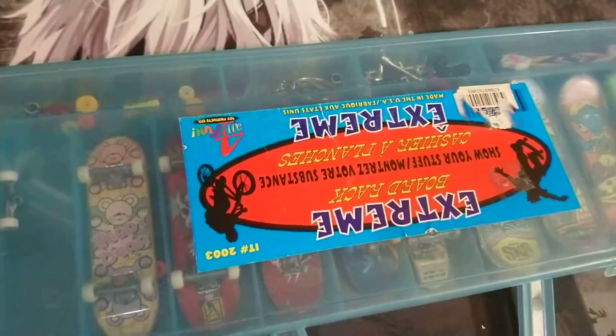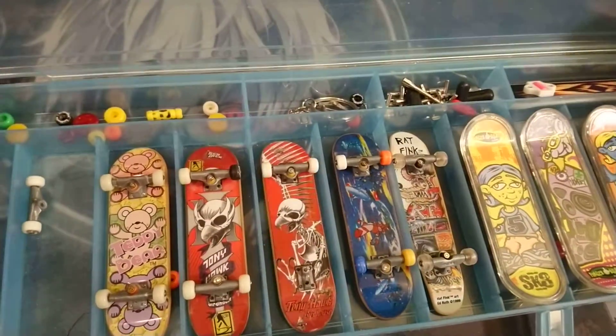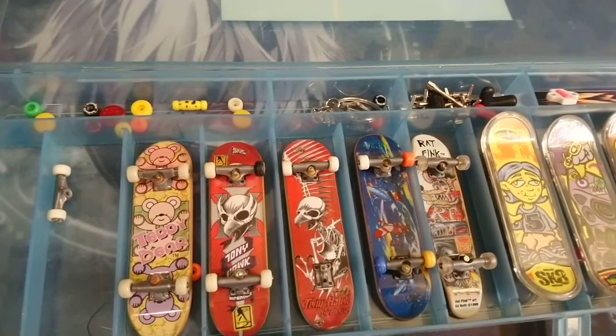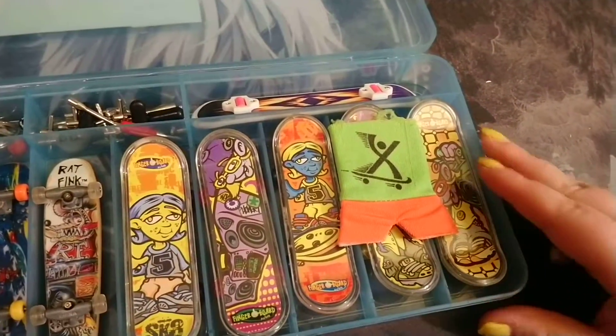I don't know if you guys remember the finger board craze or the finger toy craze that spawned, but ta-da! Here is a collection of all my old boards. We're going to take a little bit closer look at these in a second.